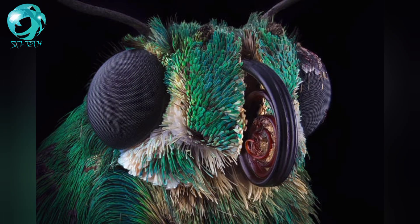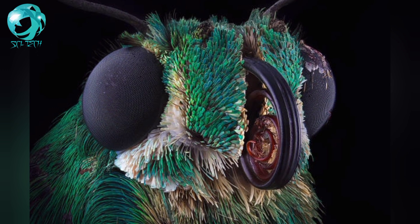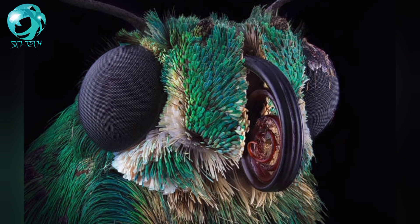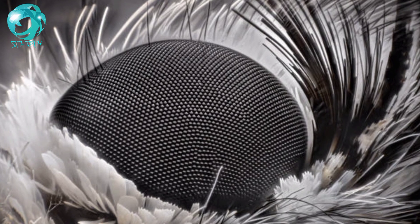The moth's cornea is amazing. It consists of rows of microscopic bumps arranged in hexagons. These bumps are smaller than a wavelength of visible light, and the pattern and size of the rows allow the moth's eye to absorb light from various wavelengths and angles.